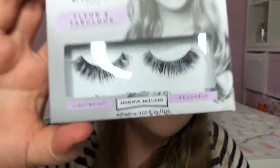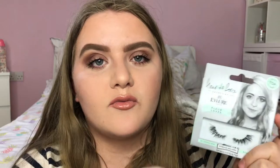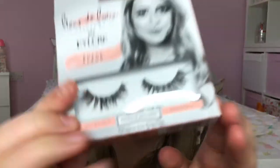To go with the brow products they also sent me some of the Fleur de Force lashes. There are the Fleur and Fabulous lashes which are very dramatic and full. Then there are the Simply Fleur lashes which are more subtle and great for everyday use. There are also the Fleur Loves lashes which are three-quarter length — I'm really happy to have a replacement pair as mine had gone dishevelled. Finally there are the Fully Fleur lashes which I haven't tried — they look very fluttery and pretty and I can't wait to try those.